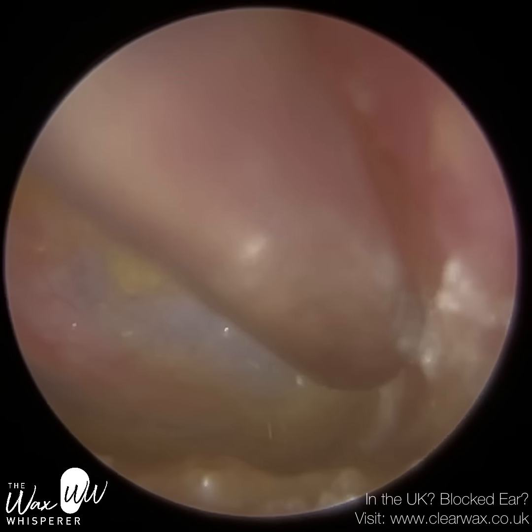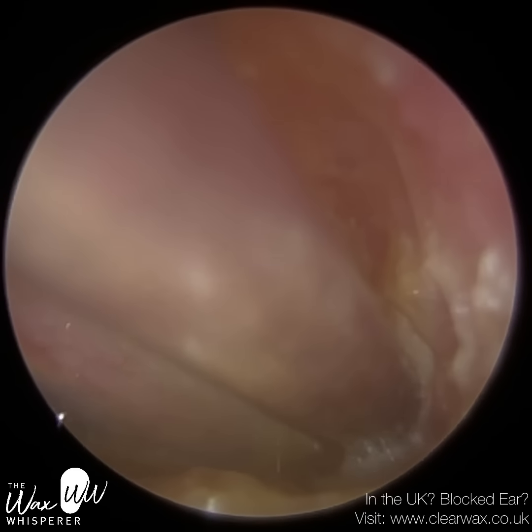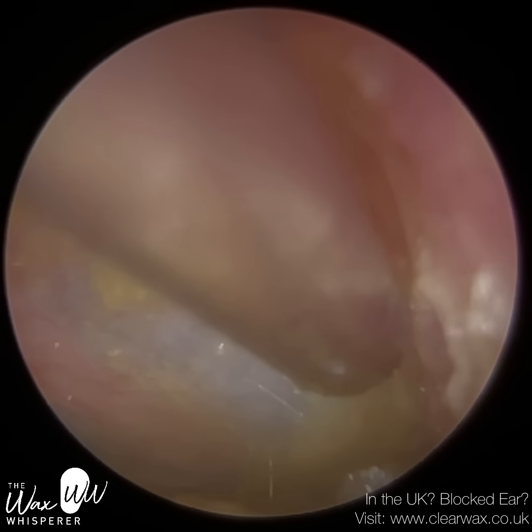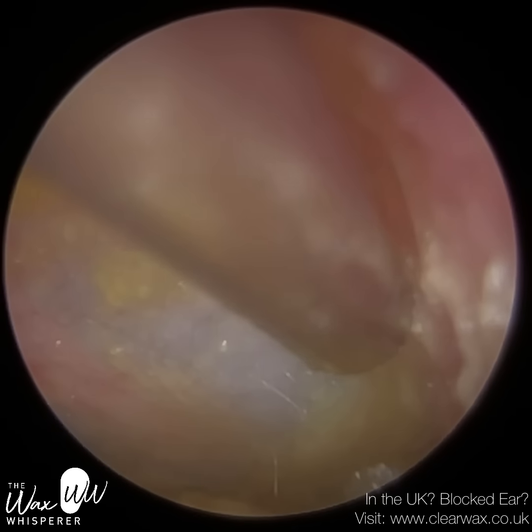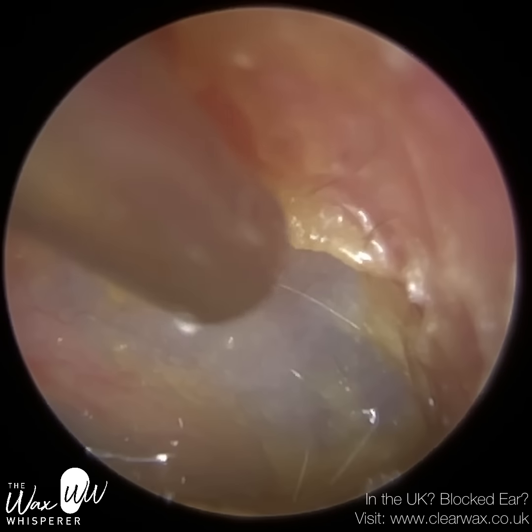Just putting some more drops in, trying to soften this dead skin a bit more. Now we're in the inferior recess — towards the eardrum, the ear canal dips down and comes back up again, and you can get a lot of collection of skin, wax, and fluid in there. So I'm just going into that region.